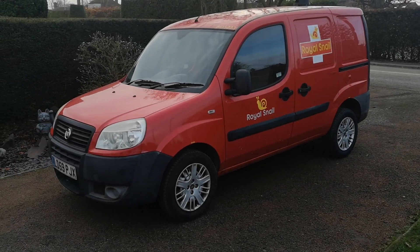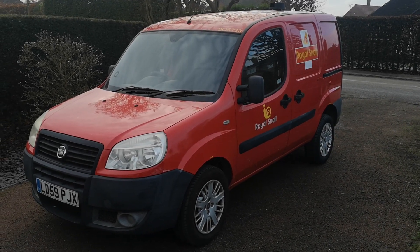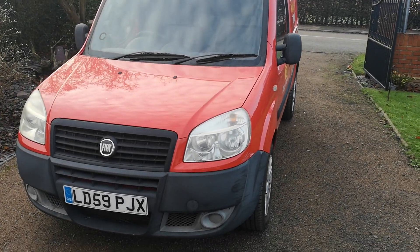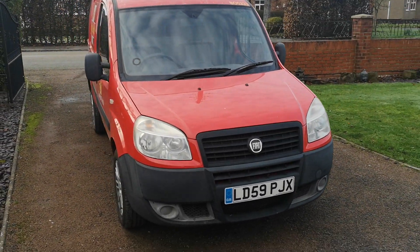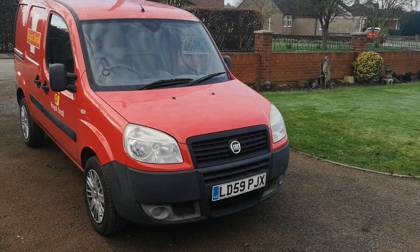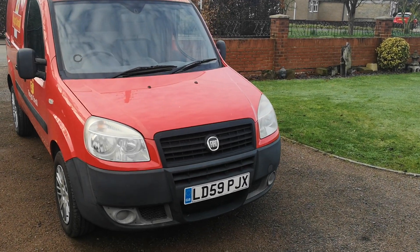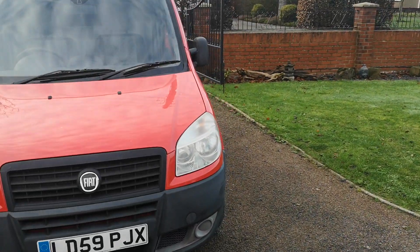It's a Fiat Doblo cargo van with the 1.2 multijet diesel engine, which has covered just over 130,000 miles. It's a two-seater, classed as a little van for taxation purposes and quite cheap to insure — just over £150 a year. The stickers are declared to the insurance company as they're classed as a modification, but they didn't add anything to my premium. The joys of living in Lincolnshire — we've got tractors and diggers coming past this morning.